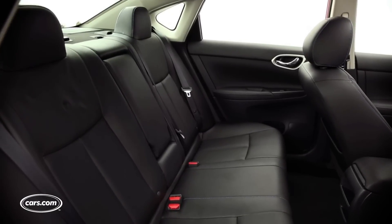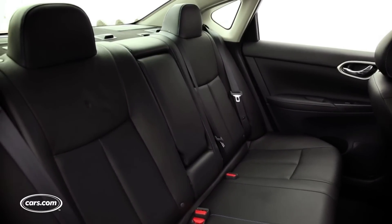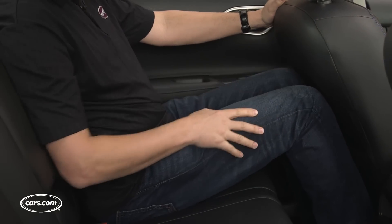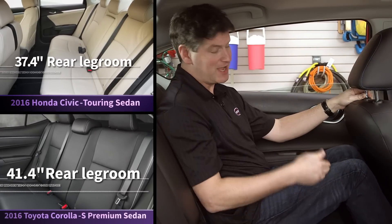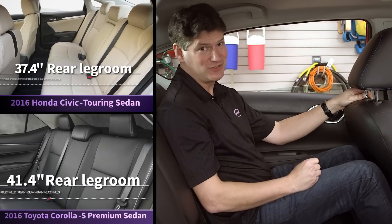Backseat roominess has been one of the advantages of the Sentra since its previous redesign, especially the 34.7 inches of legroom. I'm six feet tall and I have the driver's seat all the way back. But things change quickly in this class — the 2016 Civic already has the same legroom dimensions, and the current Toyota Corolla has four inches more.